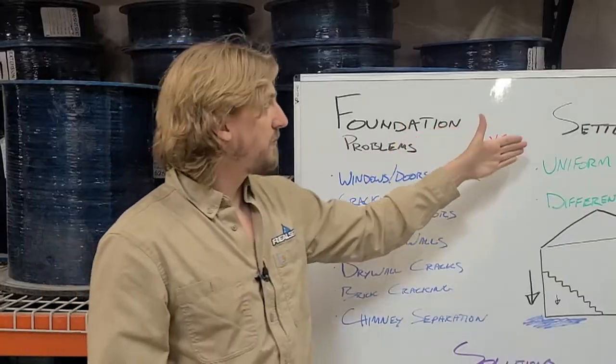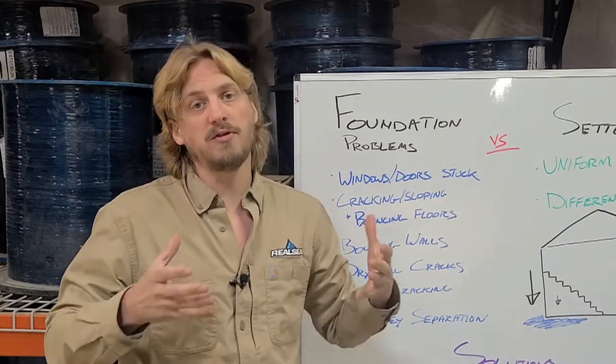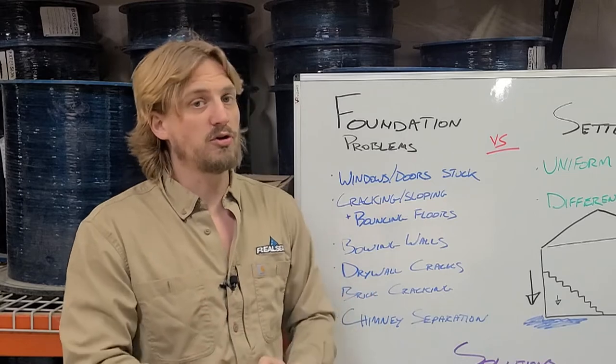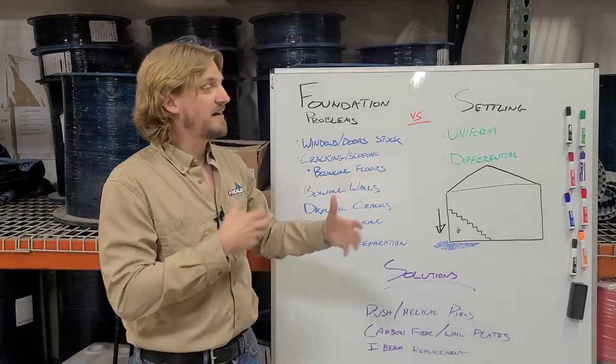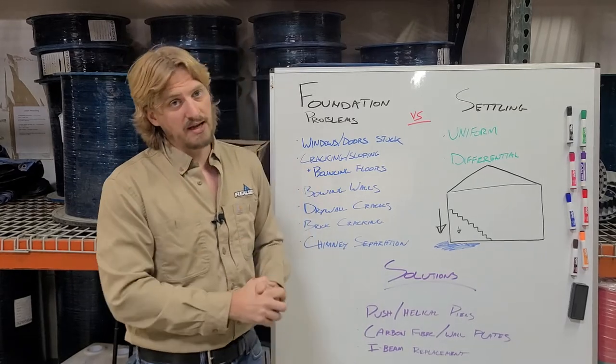Uniform settlement is the regular settlement that happens in every home when it's first built. It usually occurs within the first seven years and does not change for another 250 years after that, unless mitigating circumstances happen.